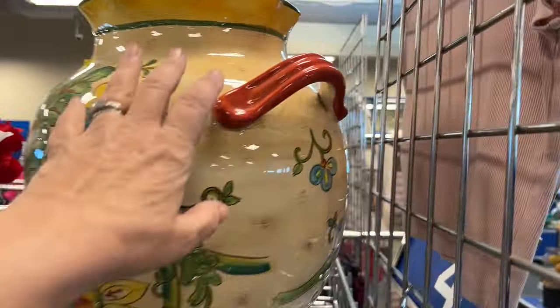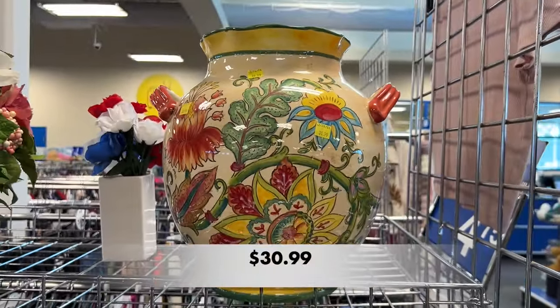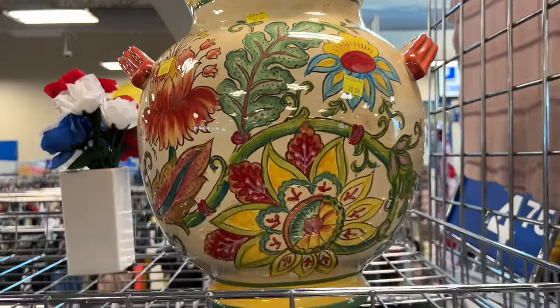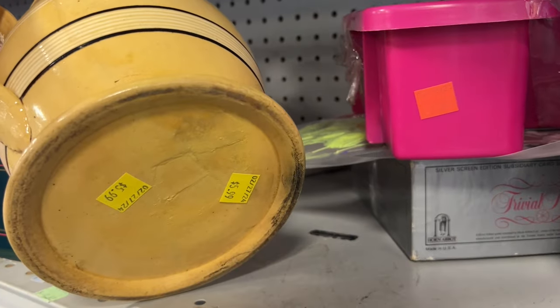I saw this jar on the rack that sits on top of the clothes. It was so big, and at $30.99 I decided to leave this one behind. I thought this picture would be really pretty with a bouquet of flowers.